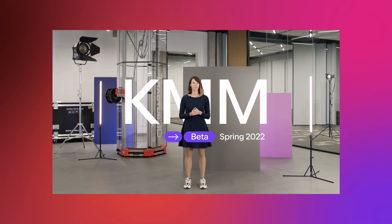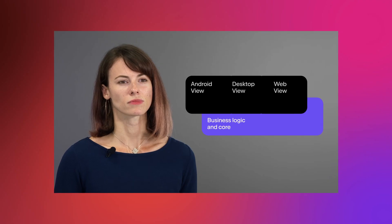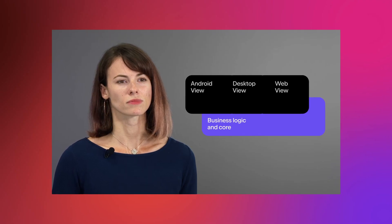KMM goes beta in Spring 2022 with lots of improvements in memory management, tooling stability, and build setup. The new Kotlin compiler is named K2 after the mountain and shows twice the performance on real projects. Compose Multiplatform for Android, web, and desktop goes stable later this year.